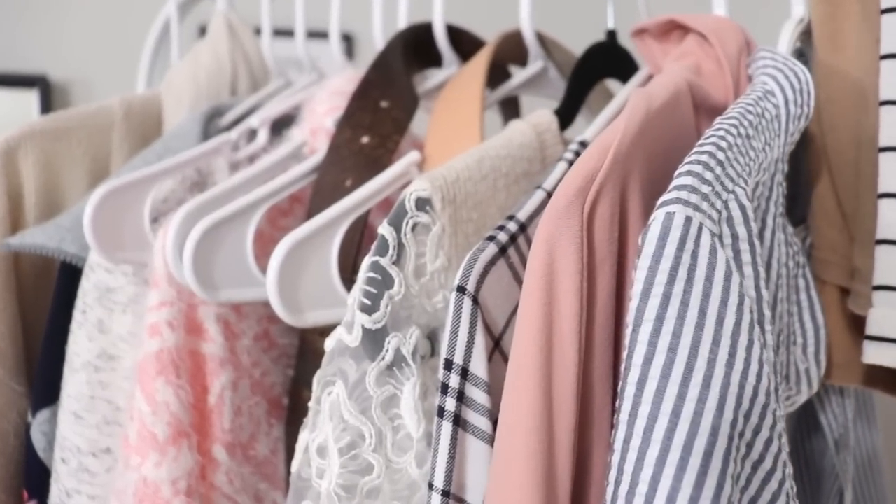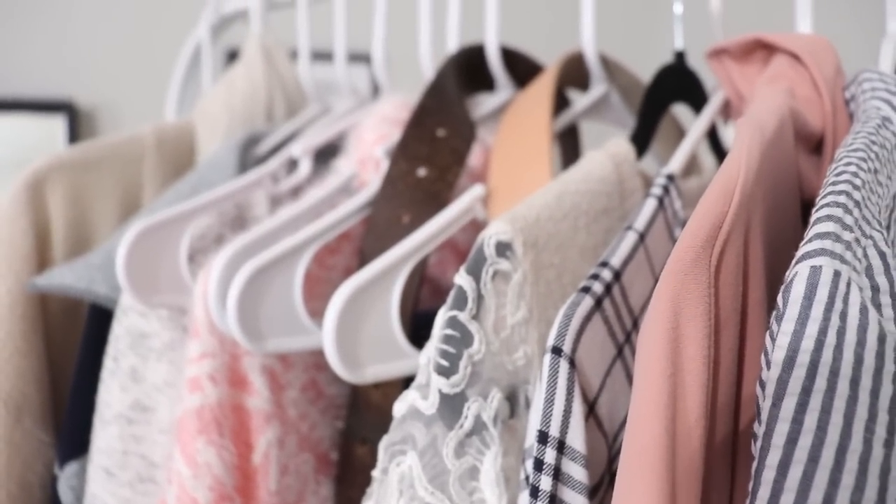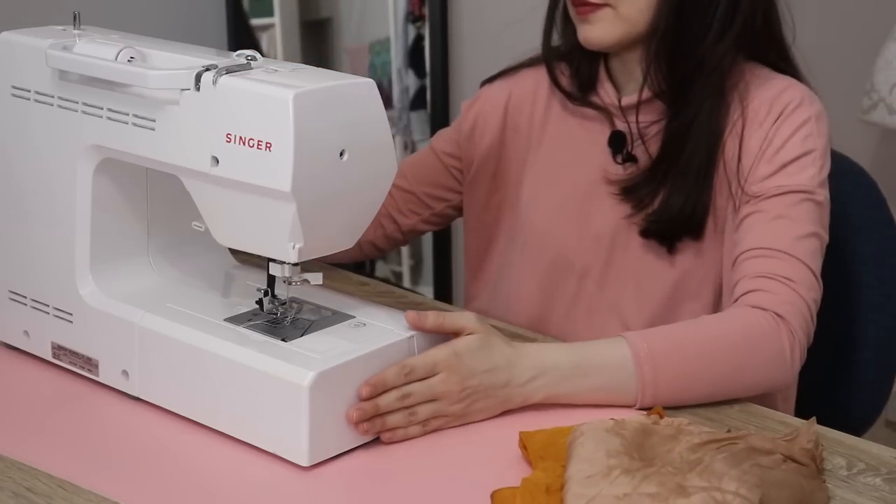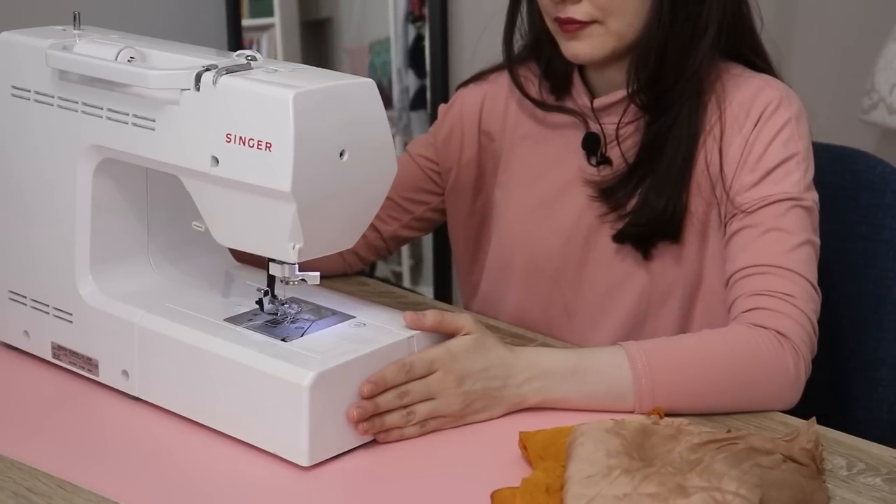Those are probably the two most important things for me when it comes to sewing my own garments. Because a lot of times, what happens is we sew a ton influenced by trends and Instagram and things like that, yet we still have absolutely nothing to wear. So I truly hope this will give you that spark of inspiration to fine-tune your creative voice and hopefully make garments that you will actually love and wear.